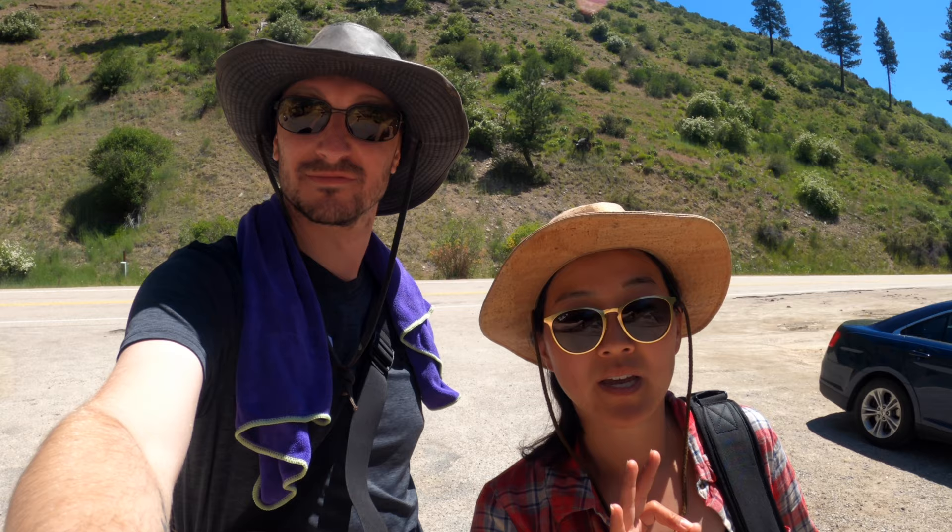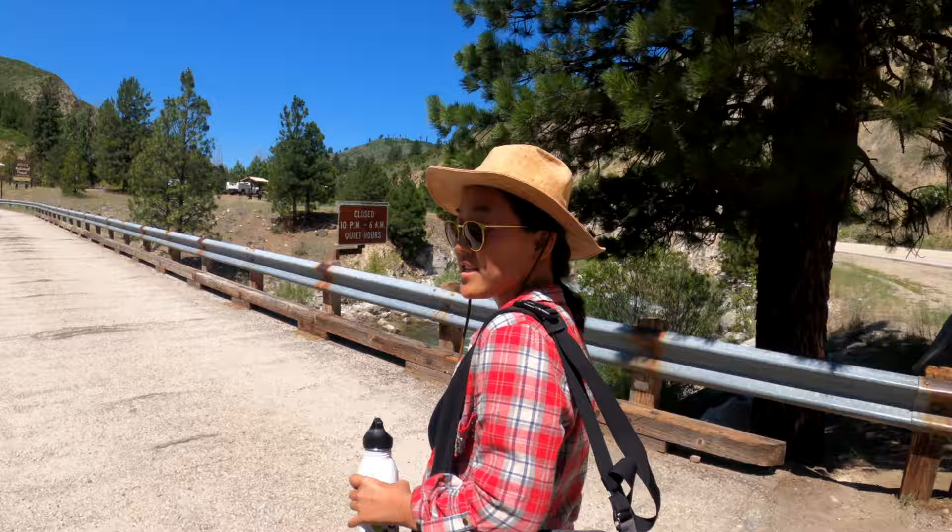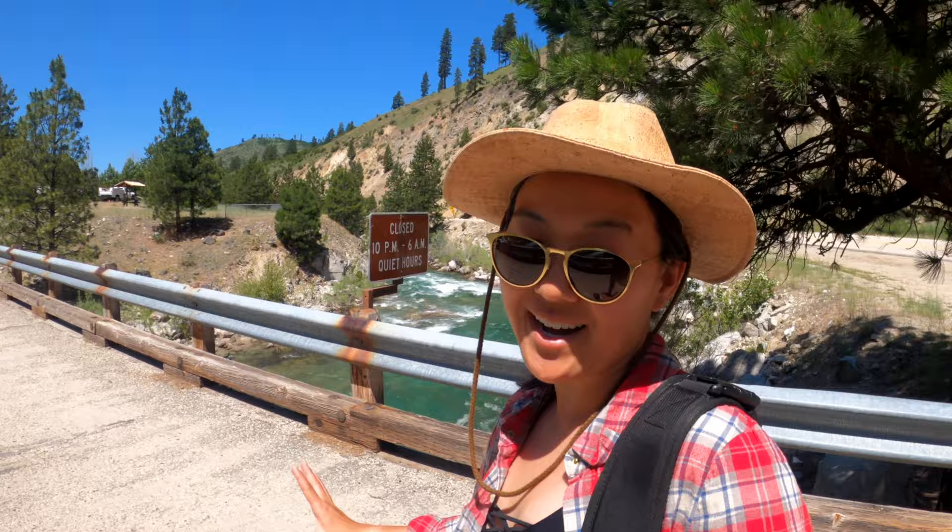Our hot tub mates this morning gave us a great tip: the Kirkum campground is closed, but the actual hot spring is still open. That's a good tip because we would have turned around based on the sign, which indicates the whole thing is closed. But apparently you can just walk through and find the hot springs. This is supposed to be one of the most visual and really pretty hot springs — I peeked at some photos and it looks really awesome.